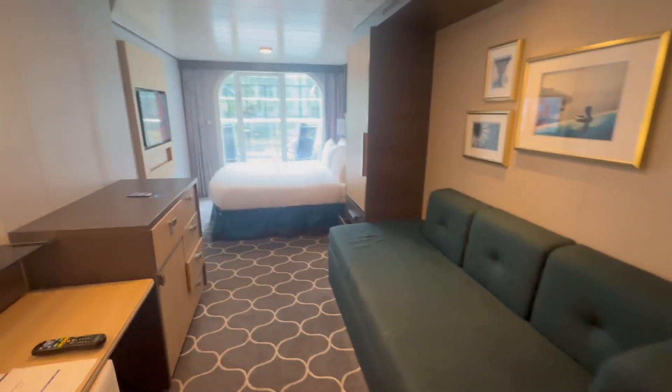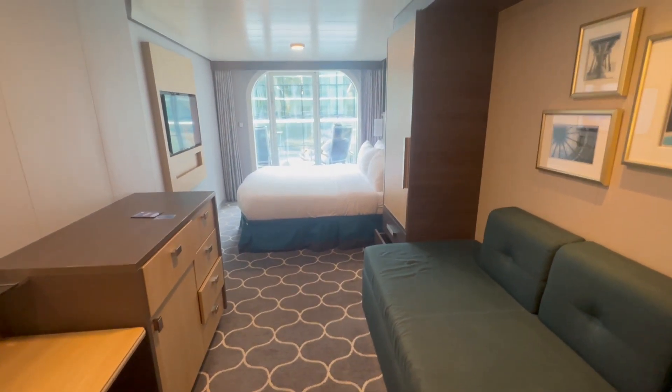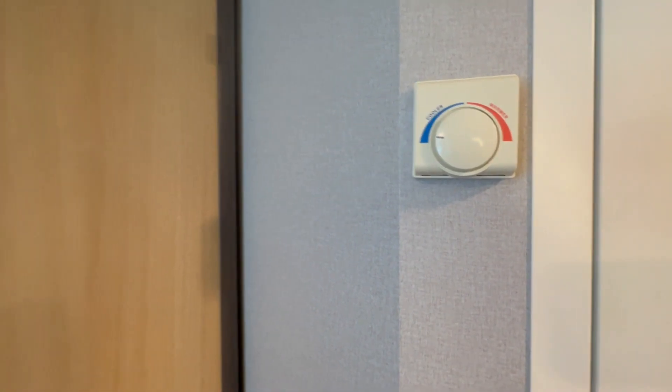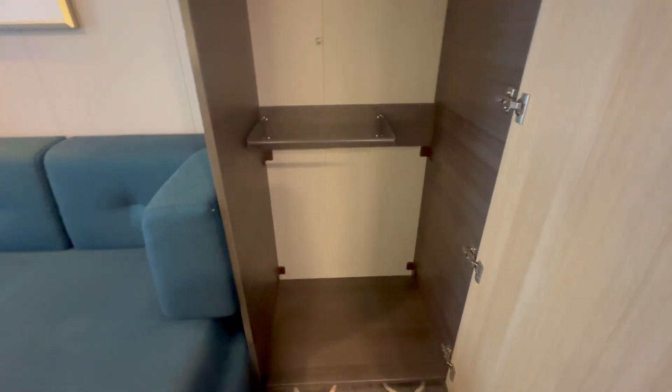Stepping down to your right when you go into the room, right beside the bathroom, there is your thermostat beside the door. There is a door to your first closet — there are some hangers in there and there's another hanger bar down below.